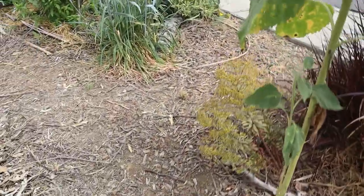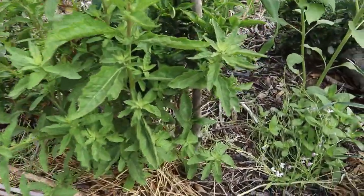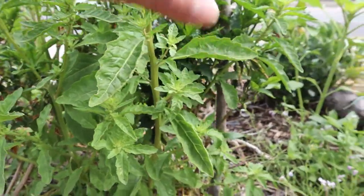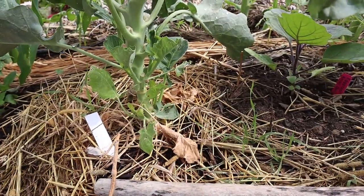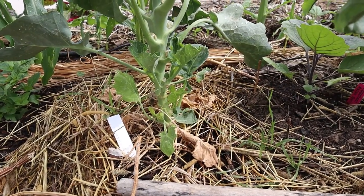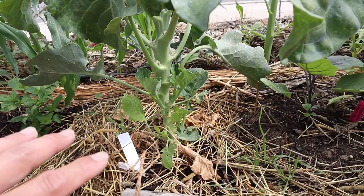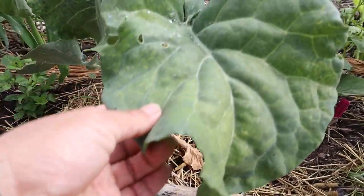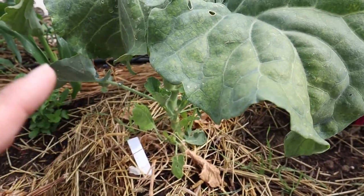Here is some more cereal rye and we have more epazote. We've got some peppers here — these are the Poblanos, a shishito — these are overwintered plants. And then this one is Aspabroc — Aspabroc is the Guylon broccoli hybrid, commercially known as broccolini. If you're familiar with broccolini, this is what it is. It's one of my favorite vegetables and it's very productive so we grow it year round. This plant looks like it's at the end of its productivity, so we'll have to replace it — we always have succession plants.